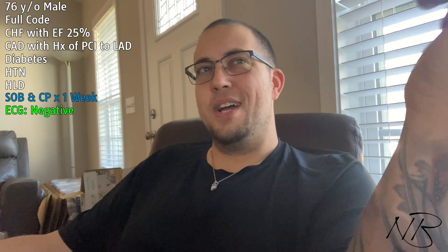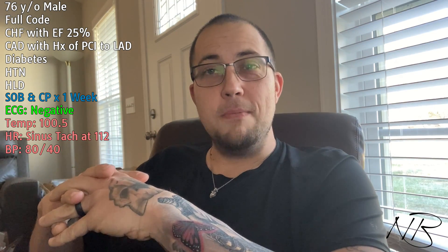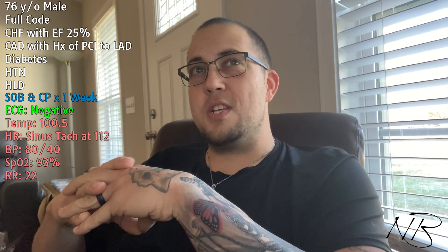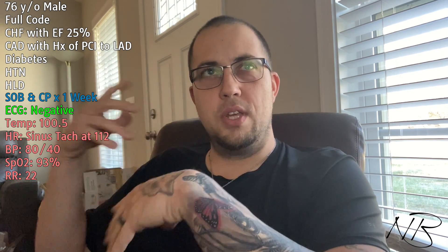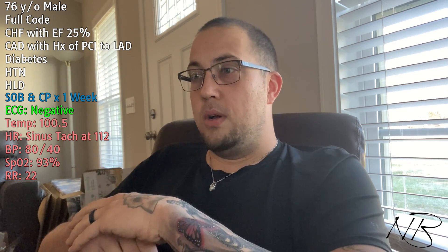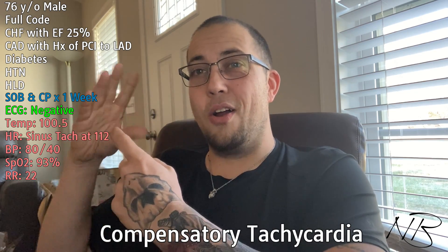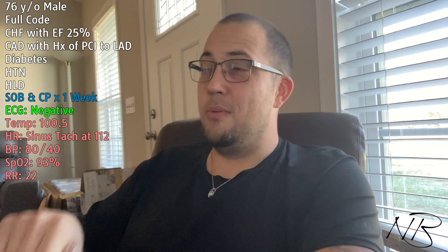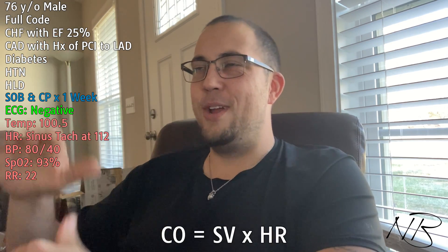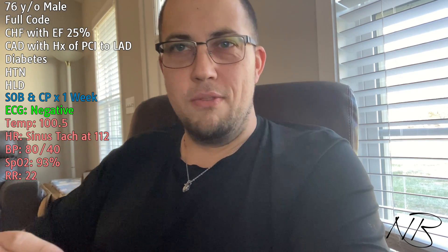We get an initial set of vital signs: temperature of 100.5, heart rate 112, blood pressure 80 over 40, O2 saturations of 93%, and respiratory rate of 22. We're tachycardic and hypotensive — probably compensatory tachycardia, the heart beating faster to try and produce a larger cardiac output. Remember, cardiac output equals stroke volume times heart rate. Blood pressure's in the 80s over 40s; vasodilated, the pump's working harder trying to keep up with organ requirements.